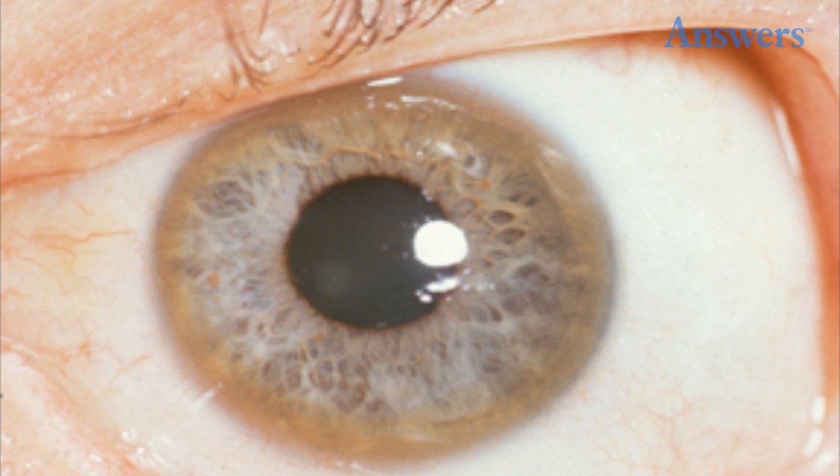Wilson's Disease: Although rare, Wilson's disease can be fatal. It causes copper to accumulate in various tissues, including the brain and the liver. Additionally, copper deposits can form on the inner surface of the cornea. These rings are referred to as Kayser-Fleischer rings.